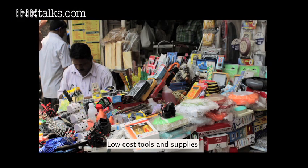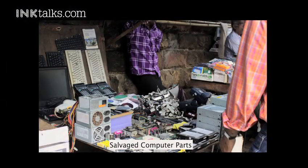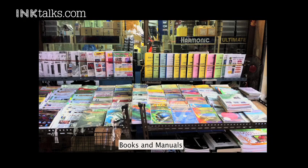We were also curious as to what really drives this. Where is this value coming from? There's actually an entire industry of low-cost tools and supplies that are manufactured and distributed for this kind of industry. There's also salvaged computer parts and second-hand scrap that you can buy, with a dynamic pricing mechanism that creates different price levels for reliability of components. And you have books and manuals in all kinds of languages — we found them in Thailand and elsewhere — with literal assembly instructions for all kinds of gadgets.